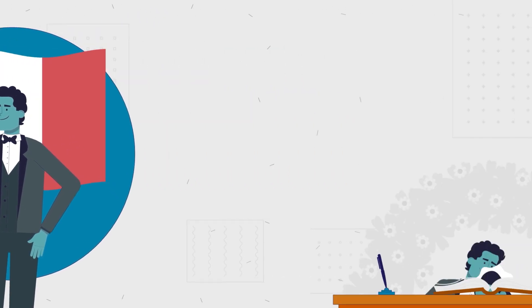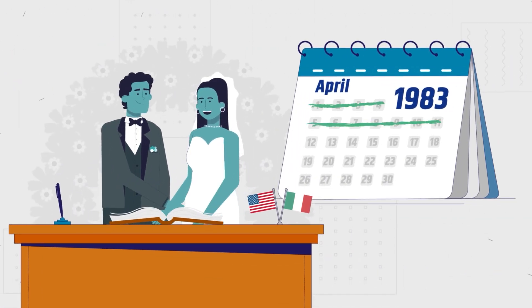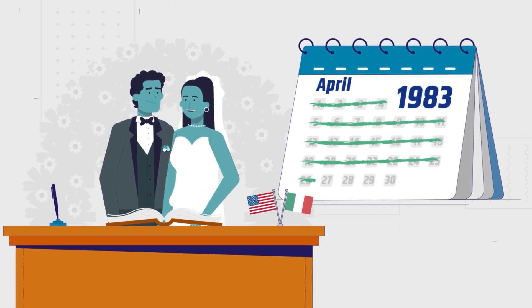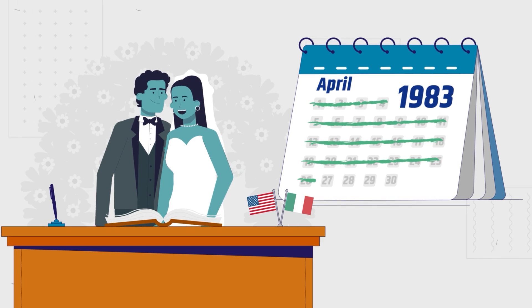If you are a woman who married an Italian man before April 27, 1983, you only need to register your birth certificate with the Italian consulate and pay the relevant fees.